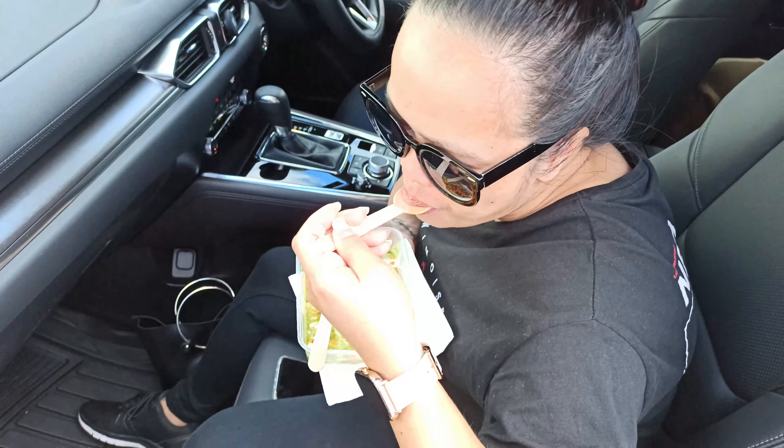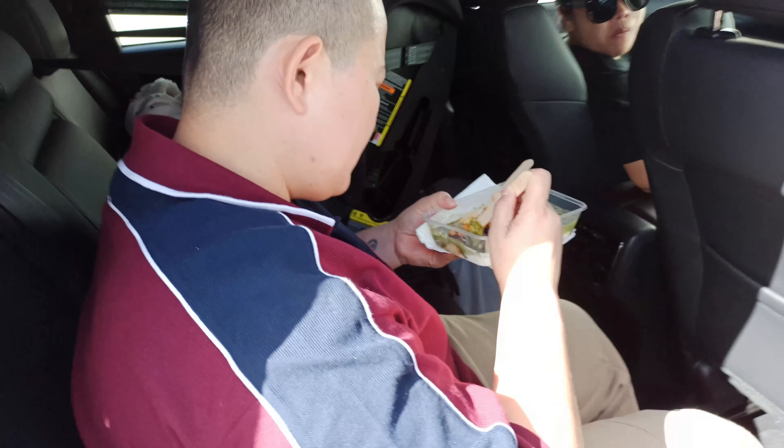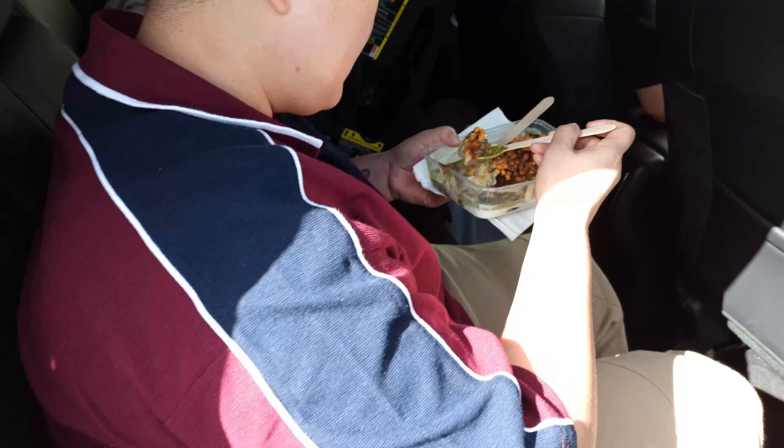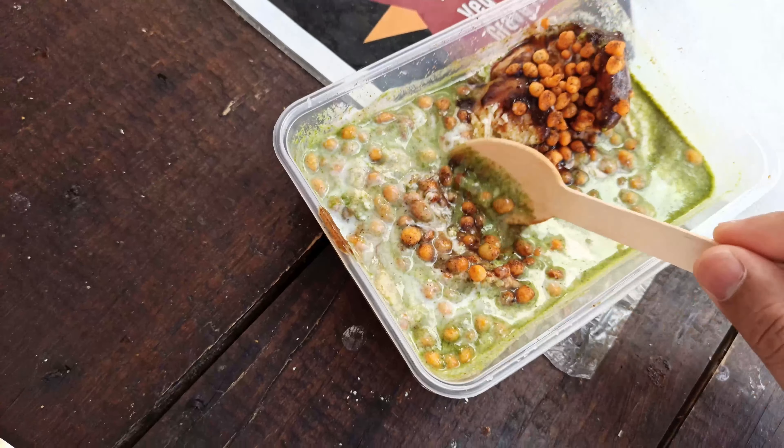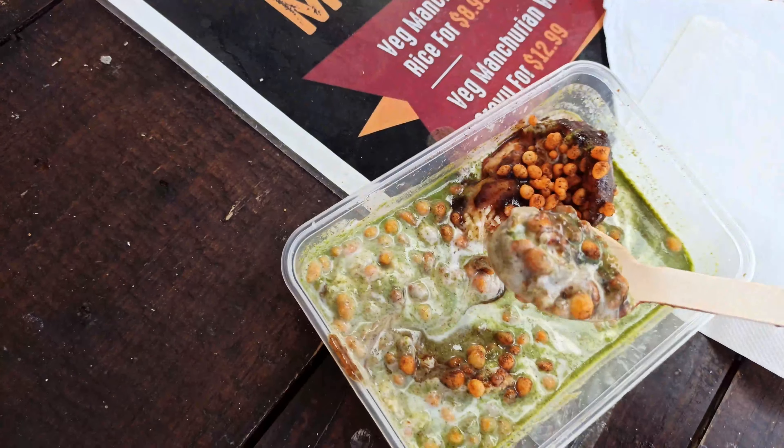I just got my dahi vada — it looks good! Breaking it open to try it. Falda is trying it right now as well. Let's see how the taste is. It's a perfect taste, perfect for me.